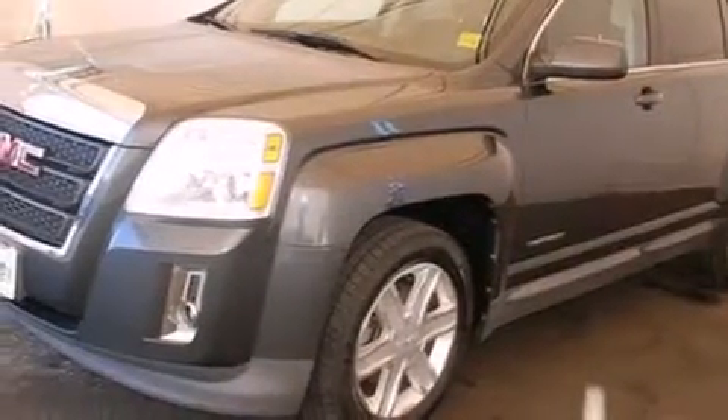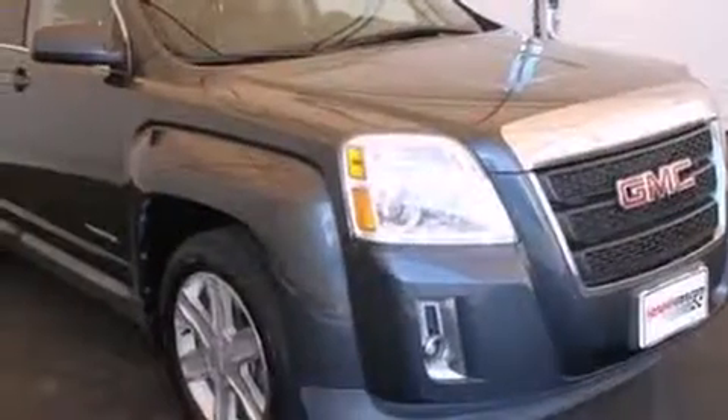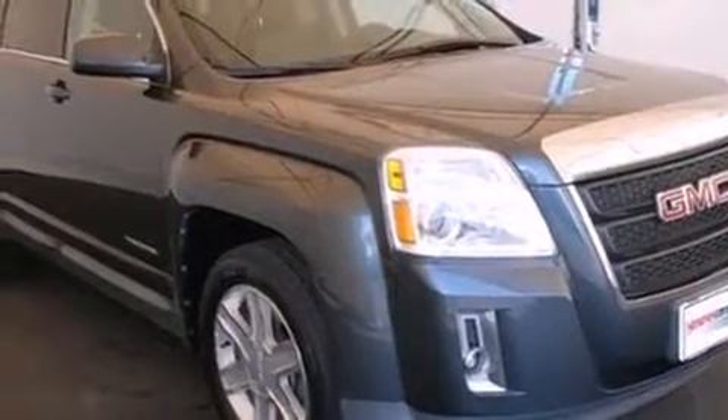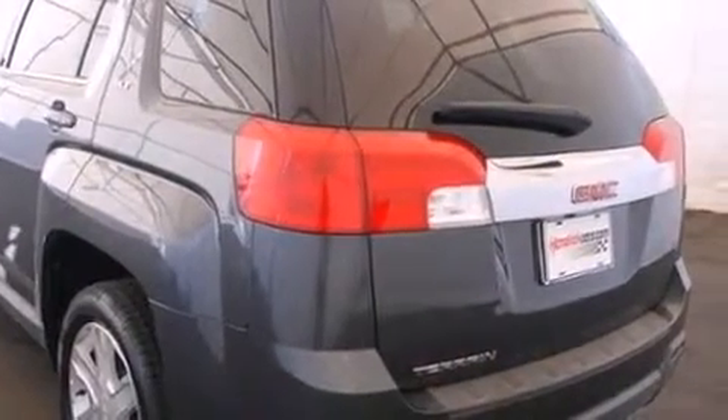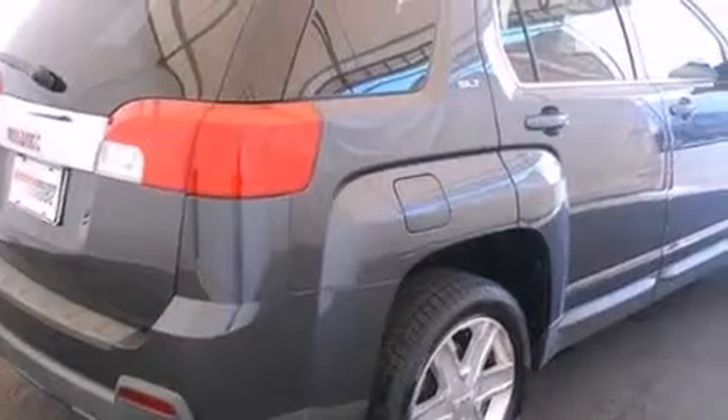Take command of the road in the 2010 GMC Terrain. Smooth gear shifts are achieved thanks to the efficient four-cylinder engine, and for added security, dynamic stability control supplements the drivetrain.